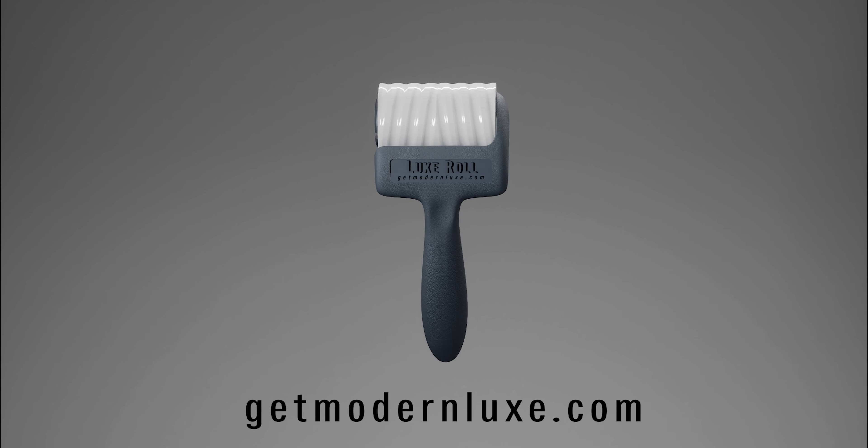Look and feel your best with this proven game changer. Get yours today at GetModernLuxe.com.